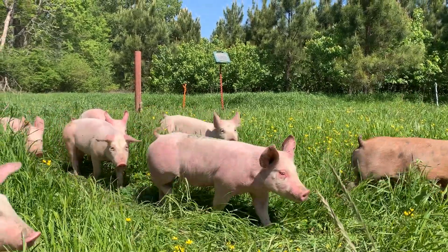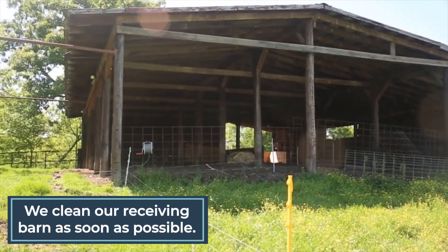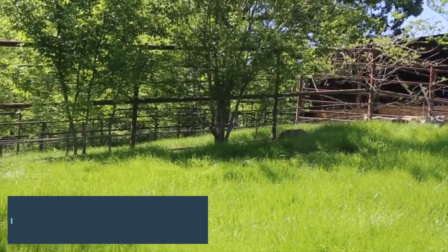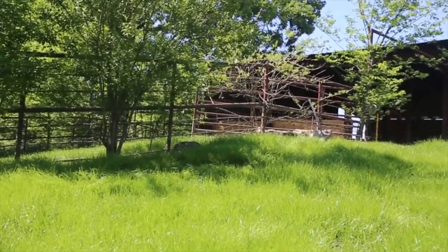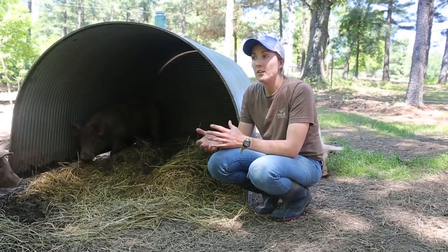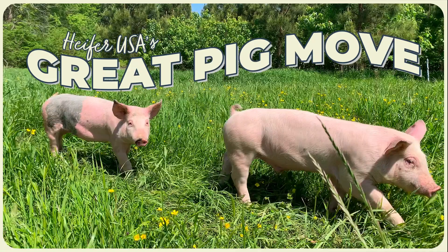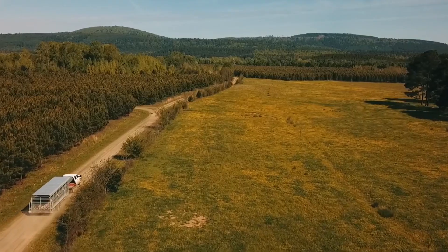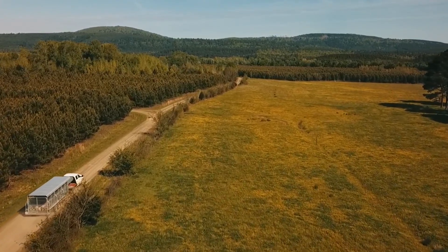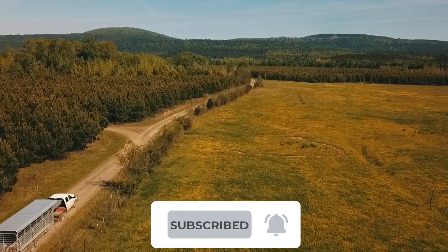With all the pigs on pasture, we now have an empty receiving barn to sanitize. We clean it as soon as possible so that sunlight and time can kill off any remaining bacteria before we receive the next batch of pigs in three to four months. To see the entire process of raising pastured pigs, check out our video 'Raising 400 Pigs on Pasture' or our Pastured Pig Production Livestream. Thanks for riding along on The Great Pig Move. Stay tuned for more farmer training videos, and be sure to subscribe so you'll be notified every time we publish a new video.